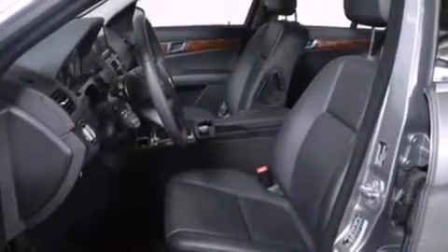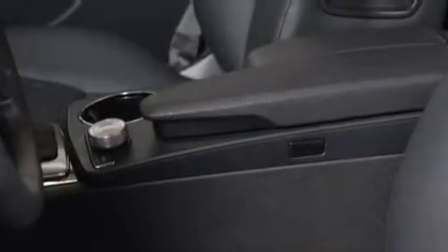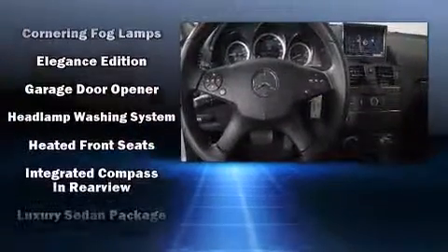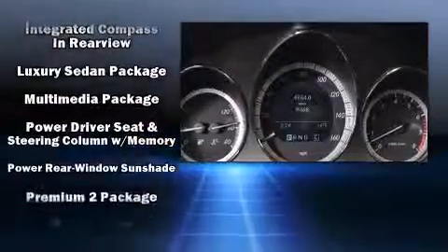Mercedes-Benz also prioritized safety and security by including head curtain airbags, front side impact airbags, traction control, anti-whiplash front head restraints, ignition disabling, and four-wheel disc brakes with ABS. You'll never lose visibility with rain-sensing wipers, which activate automatically when the drops start to fall.